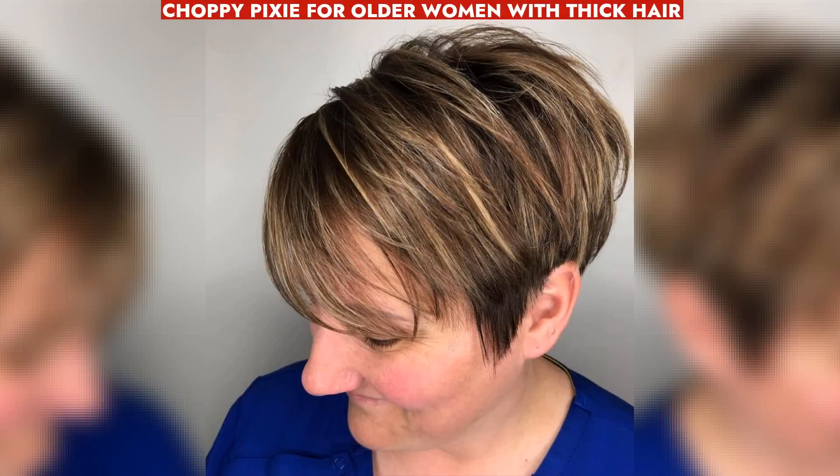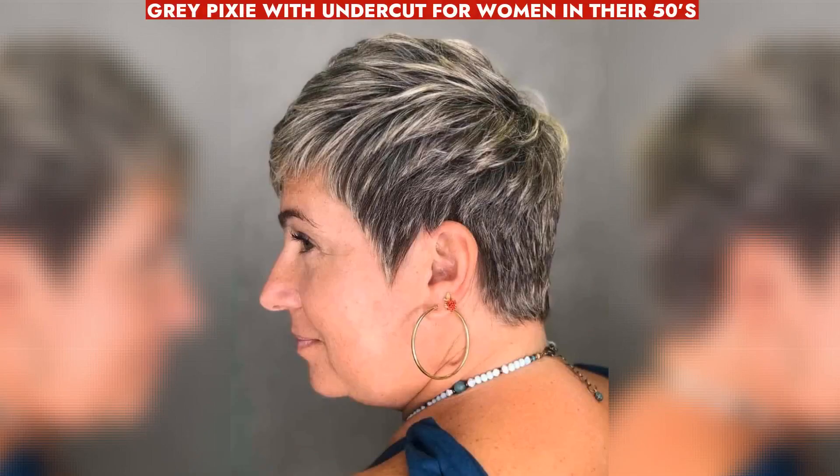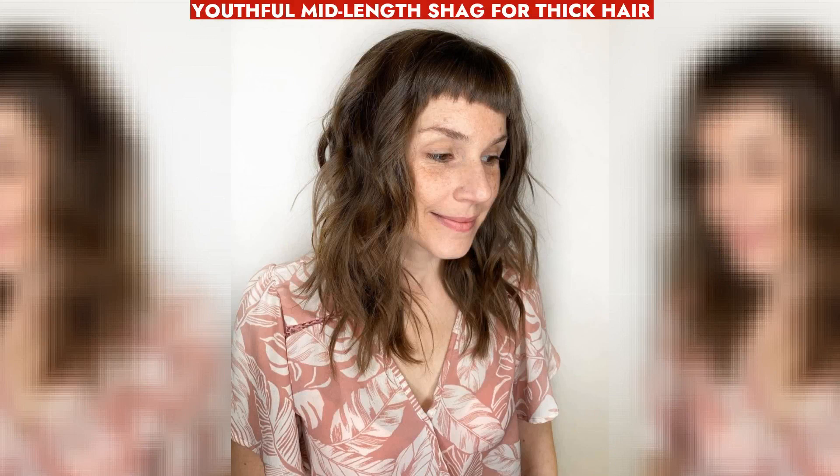A choppy pixie cut enhances texture and dimension, perfect for older women with thick hair. A gray pixie undercut for women over 50 exudes sassiness, is low maintenance, trendy, and fashionable. A mid-length shag with baby bangs adds volume and movement, perfect for older women with thick hair.